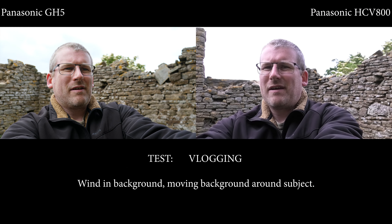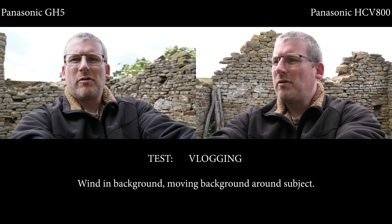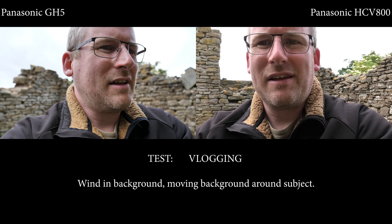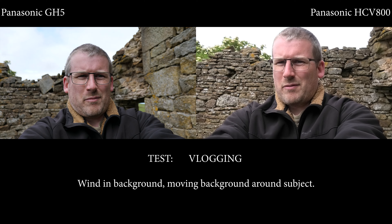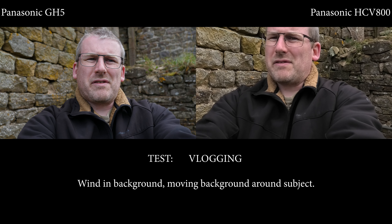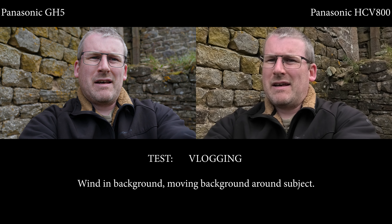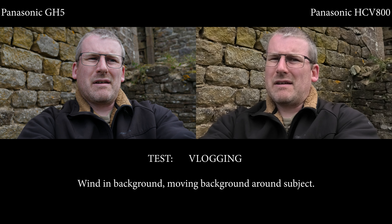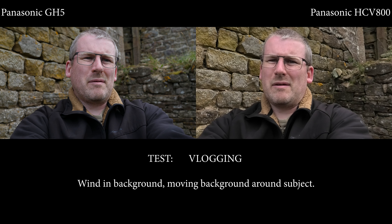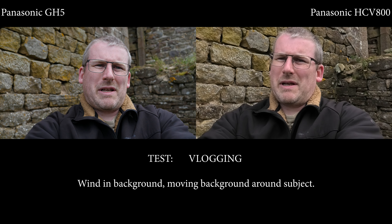This is what both cameras are like for vlogging. Both of them have been tracking my movements quite well as I move around in front of and behind the cameras. The Panasonic GH5 is fitted with a 12-60mm lens, which gives an equivalent of roughly 28mm on the smaller sensor of the HCV 800. So with both cameras zoomed all the way out, you get a similar field of view from both.